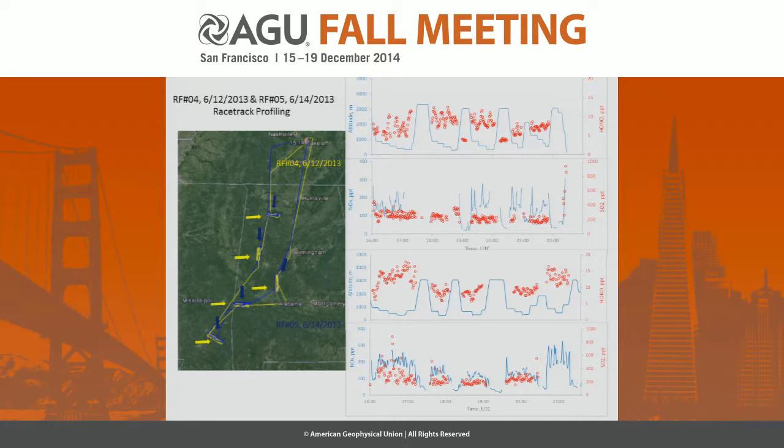There are two flights — flight number four and number five — in the Alabama and Mississippi area. The Centralville site is somewhere here, and it's a relatively clean forested site.